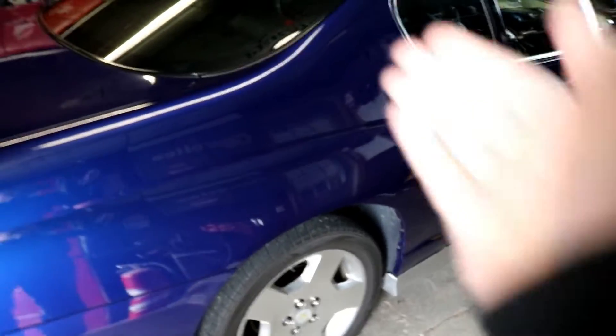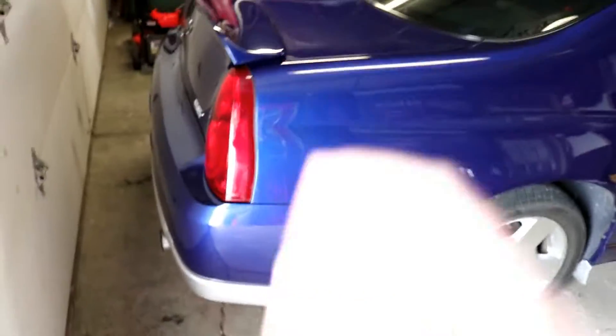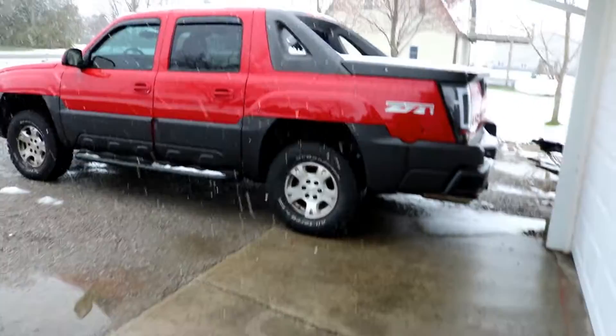What we're gonna do today — something I've been thinking about for at least a week or so — is you can't make videos forever on one car. If you make videos over and over on the same car unless there are drastic changes, it's not gonna do so well. You have to spread it up. So what we're gonna do is some videos on my Avalanche.